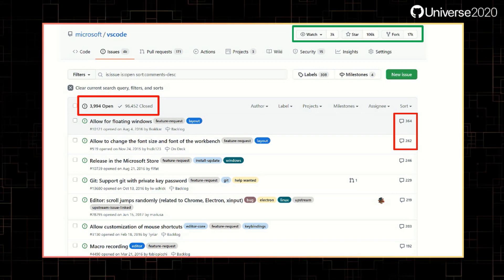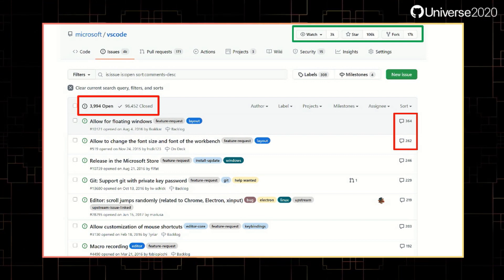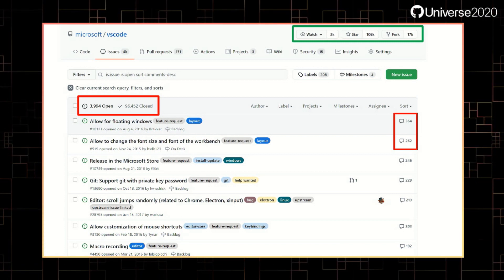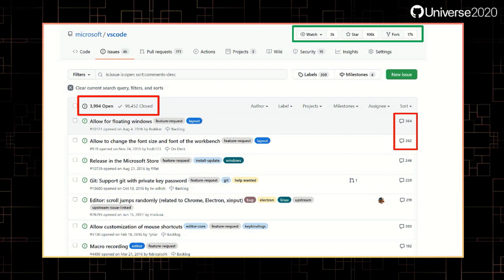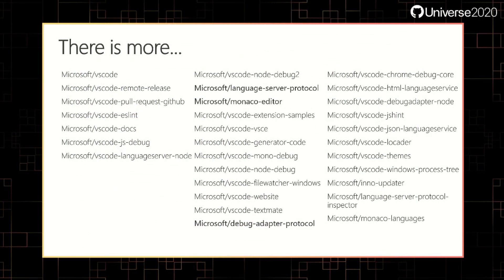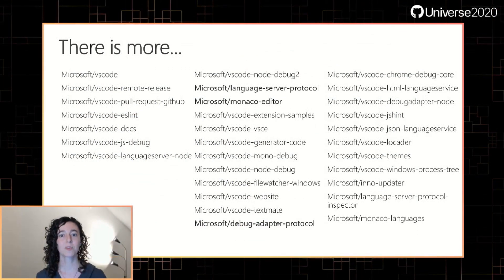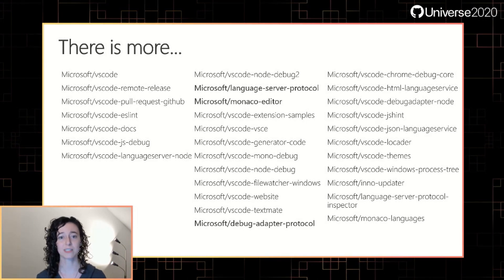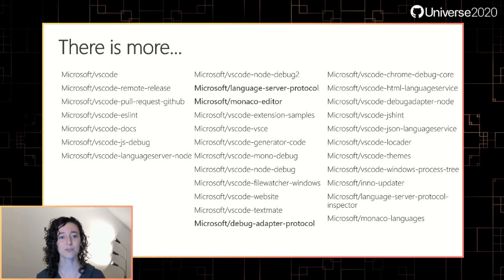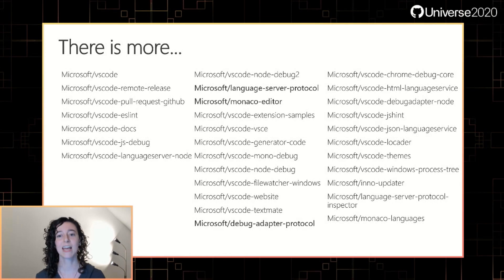In addition to being active on GitHub, we have a Gitter for accessibility discussion which our team actively participates in. One way the community gets involved is by creating extensions. For extension authors we have a monthly extension author call where they can have a voice too. The team's work doesn't only happen in the VS Code repository — all of these other repos are run by us and contribute to VS Code. Included here are the debug extensions, Monaco editor, the language server protocol, debug adapter protocol, documentation, samples and much more.